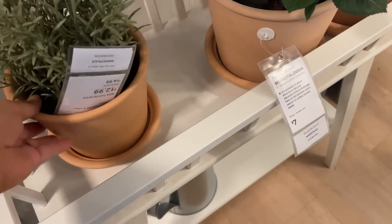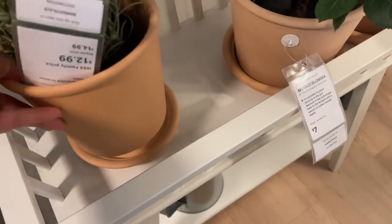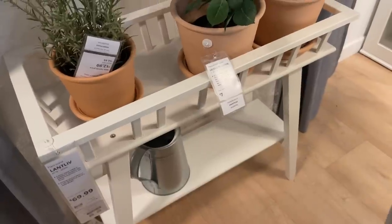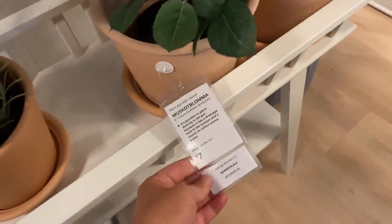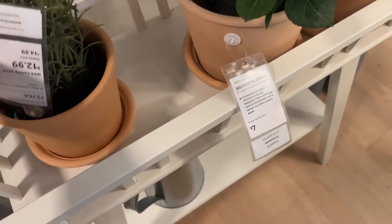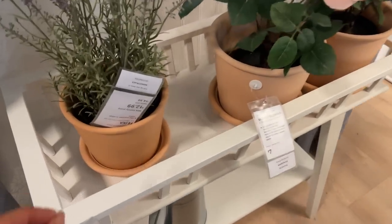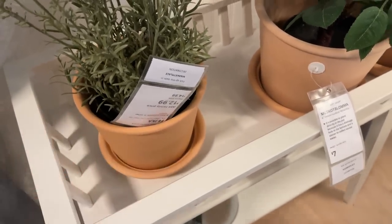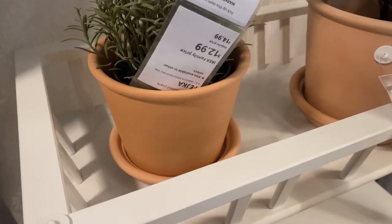These little terracotta pots are actually very cute. I like those — $7. They're like that light terracotta, so they're not super orangey and deep. They're kind of that lighter terracotta tone.